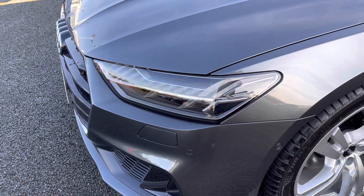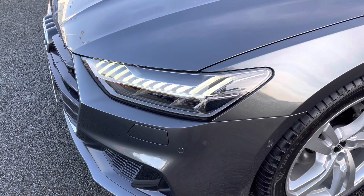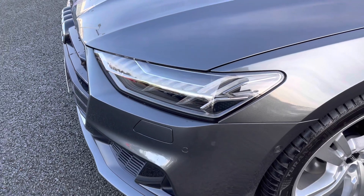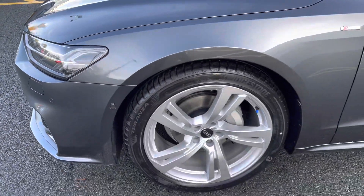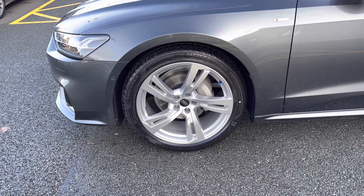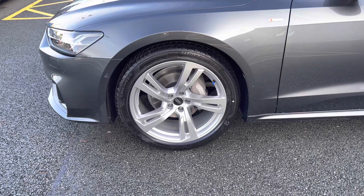Moving closer to the vehicle, you'll be able to see that we do have the Matrix LED headlights with the dynamic front indicators. We also have the 20 inch, 5 twin-spot design, aluminium alloy wheels which look great alongside the vehicle's exterior styling.